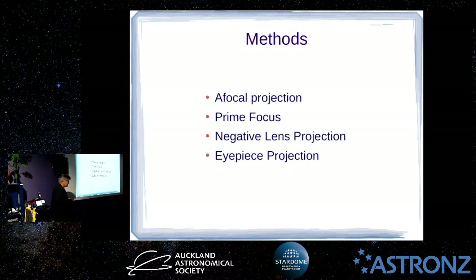There are different methods of doing astrophotography with lenses and cameras. The first is called afocal projection, then there's prime focus, negative lens projection, and eyepiece projection.